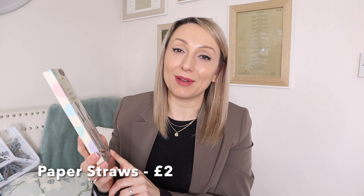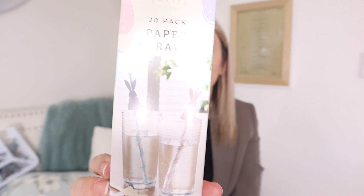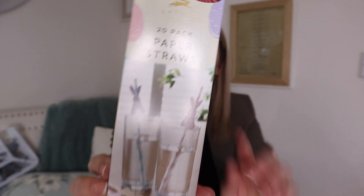I also got these Easter paper straws — I got similar ones at Christmas and thought she'd love them. We normally have family over at Easter so it'll be nice to get these out. It's a 20-pack in lilac, lemon, and light pink with little bunnies on them, for £2.